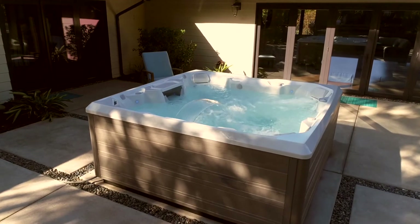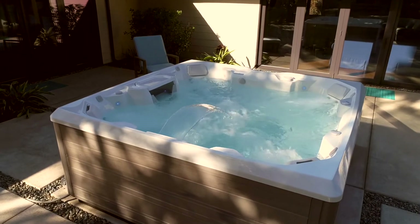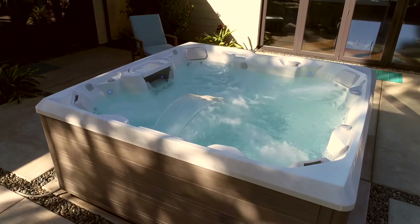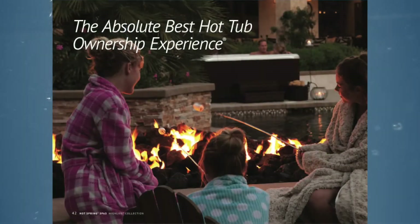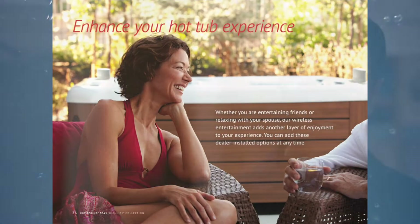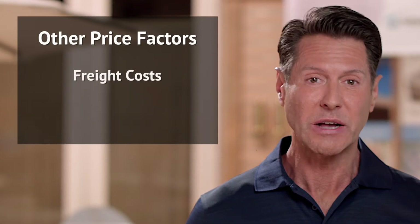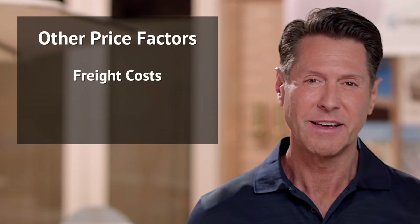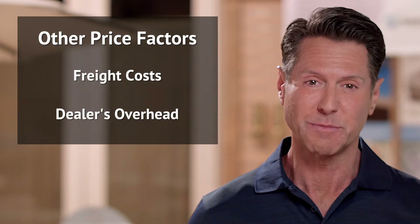These hot tubs typically include energy-efficient systems, top-of-the-line filtration systems, and water care options, plus more powerful hydromassage jets. To get the full details on the differences between these four price tiers, read more in our Hot Tub Pricing Guide. A few other pricing factors to keep in mind are freight costs from the manufacturer's location and the dealer's overhead, both of which will influence the final price of your spa.